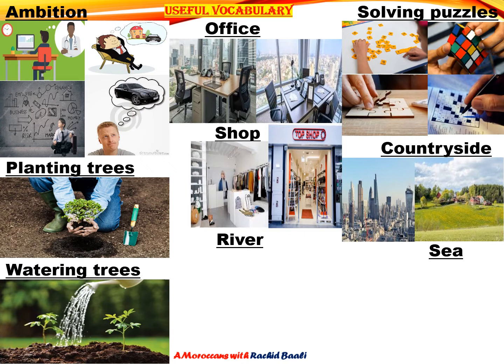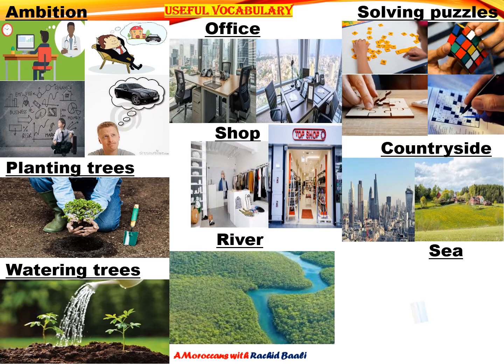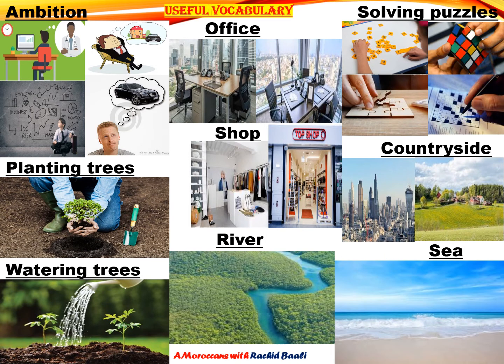The last two words are river and sea. Here are two pictures showing us both terms. So far, so good, my students. Let's move.